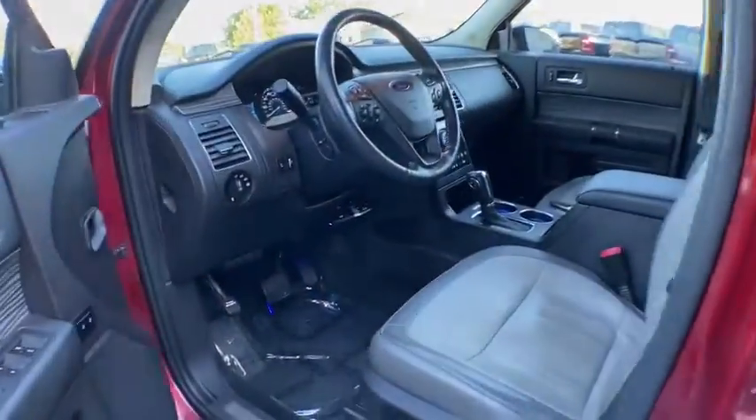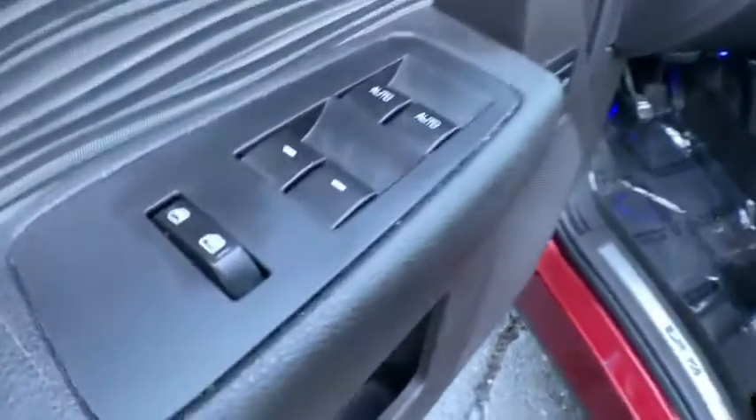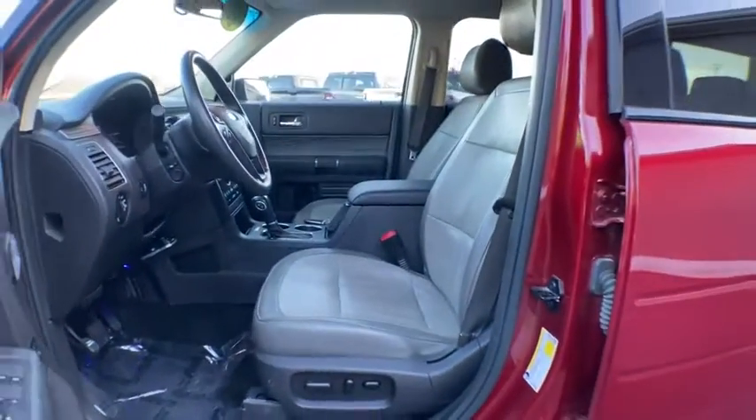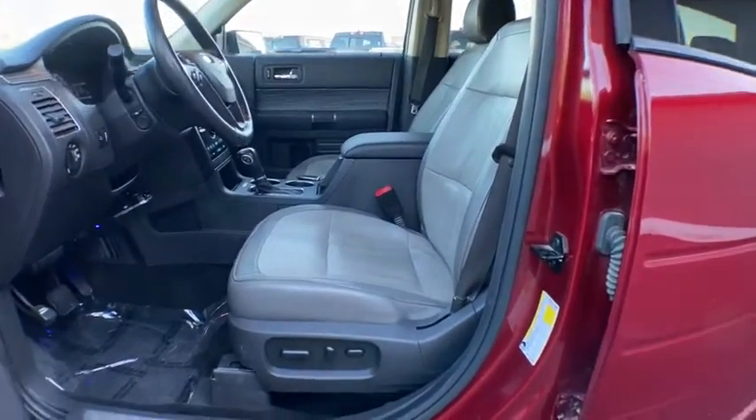Adjustable steering wheel, aluminum wheels, cruise control, four-wheel disc brakes, auto-dimming rear-view mirror, floor mats. This beauty is sure to make you the talk of the neighborhood, so call or drop in for a test drive today.